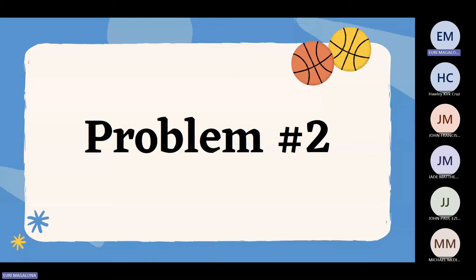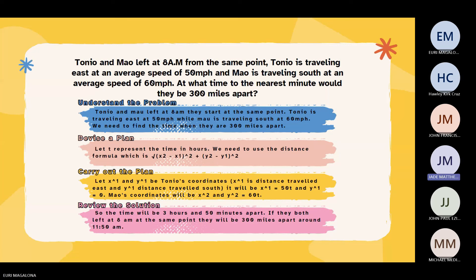Example problem number two: Toño and Mau left at 8 a.m. from the same point. Toño is traveling east at an average speed of 50 miles per hour and Mau is traveling south at an average speed of 60 miles per hour. At what time, to the nearest minute, would they be 300 miles apart? To understand the problem, we need to find the time when they are 300 miles apart. To devise a plan, let T represent time in hours, and use the distance formula: the square root of (x2 minus x1) squared plus (y2 minus y1) squared.